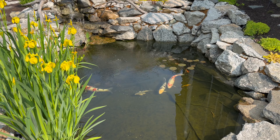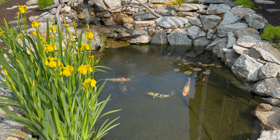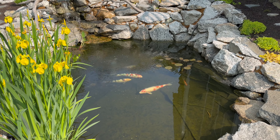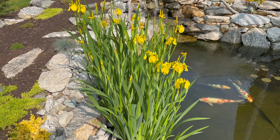Start with the pond — it's looking phenomenal. The yellow flag iris is blooming, got some blue ones in there about to pop too. Water's nice and clear, lily pads are coming out, it's looking good.